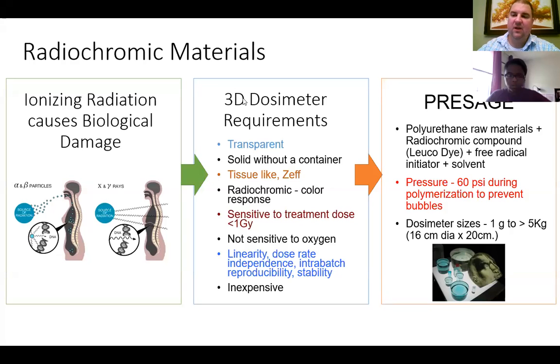Just like with luminescent detectors, if you have a material that will change in some way depending on the amount of energy deposited in it by the radiation, then you can look at how that material changes to determine how much energy was deposited — to determine the dose. Radiochromic materials will actually change their color depending on the amount of dose that they receive.